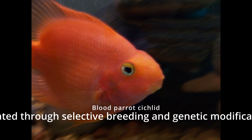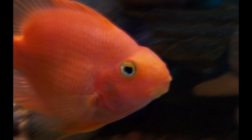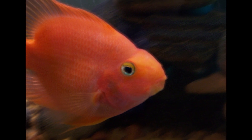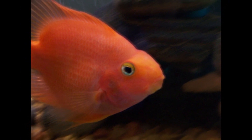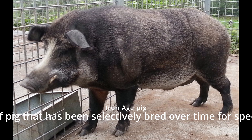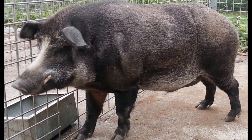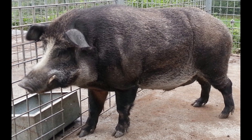Blood Parrot Cichlid. Blood Parrot Cichlids are controversial due to the methods used to create them, which involve artificially manipulating their genetics. Iron Age Pig. Iron Age pigs are hardy and adaptable and were originally bred to be able to forage for food in tough environments.